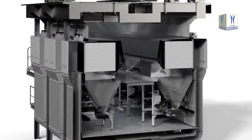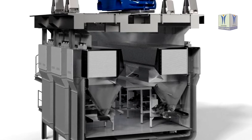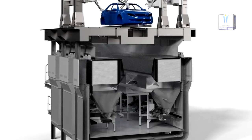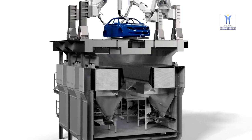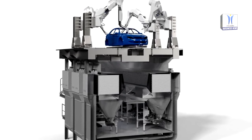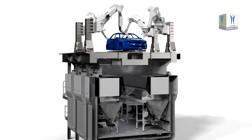For pre-treatment and cathodic electrocoating, BBAC will use the patented rotational dip process RoDip by Dürr, which had already been installed in the former BBAC facility. The rotation of the bodies around their own axis enables shorter immersion tanks in comparison with other conveyor technologies, which takes up less space and consumes less energy, water and chemicals.